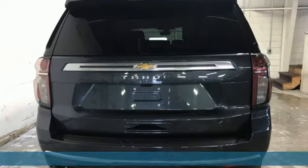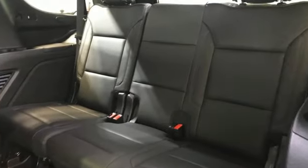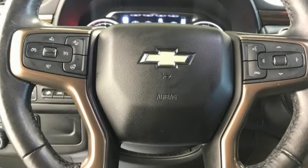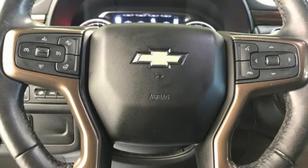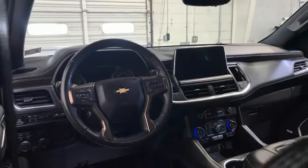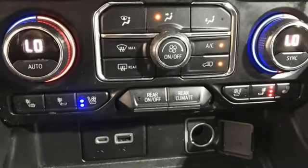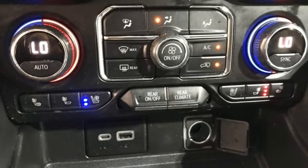A great vehicle is comprised of great features like these: V8 engine, heated and ventilated leather bucket seats, integrated navigation system with voice activation, streaming video feed rear view mirror, dual zone climate control, Wi-Fi hotspot, streaming audio, hands-free lift gate, memory exterior door mirror settings, and automatic transmission.